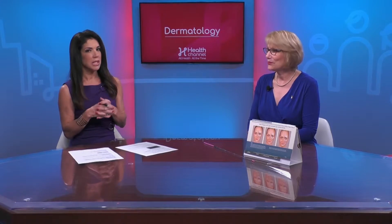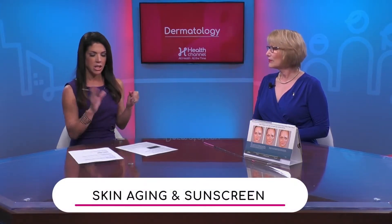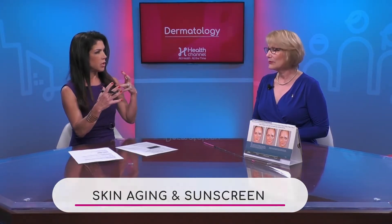When we put on suntan lotion, there are things like UV, UVA, UVB — what do you suggest we put on in the morning before we step out of the house?